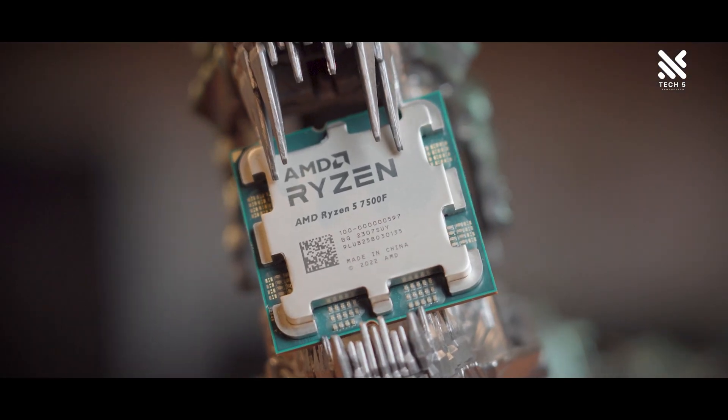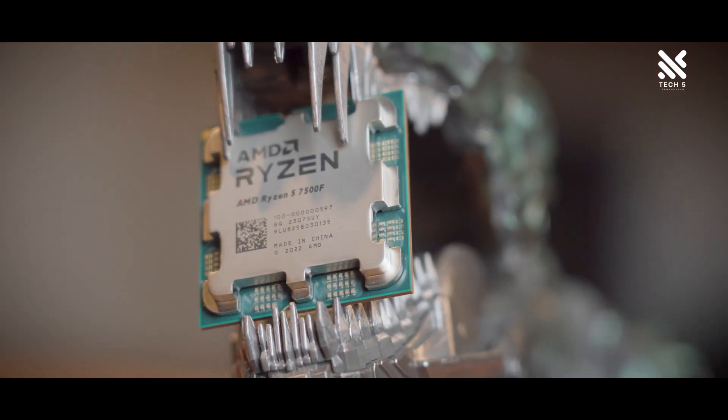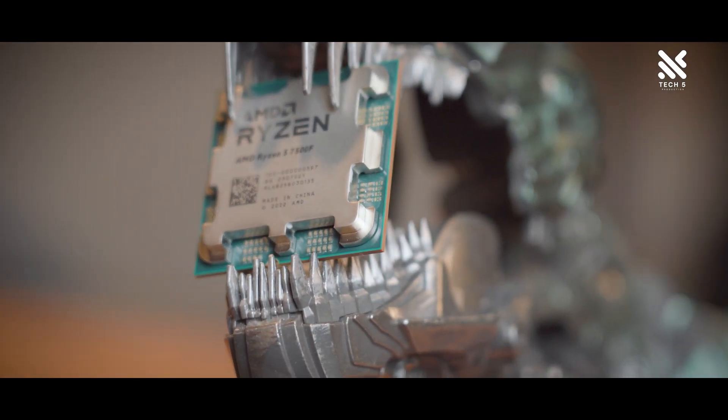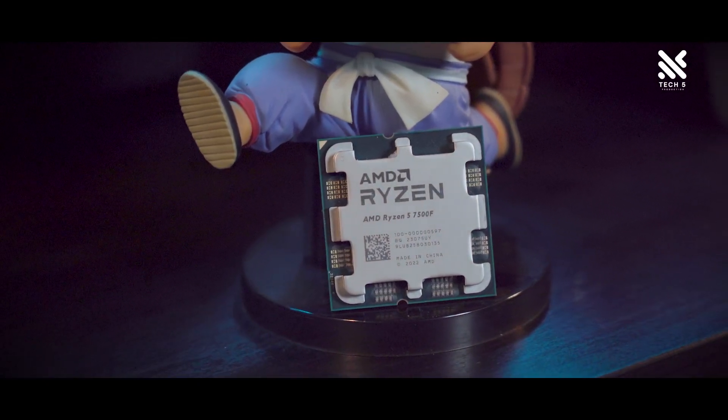And those were the benchmark results — overall performance is great for the price you'll be paying. We can see that the Ryzen 5 7500F is able to perform greatly when paired with a mid-range GPU like the 3060 Ti, and is even able to game at 4K max settings in certain games.